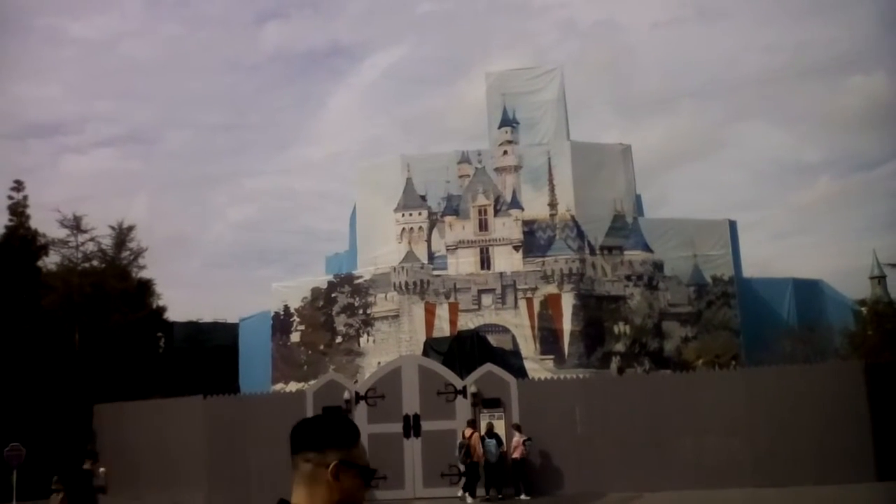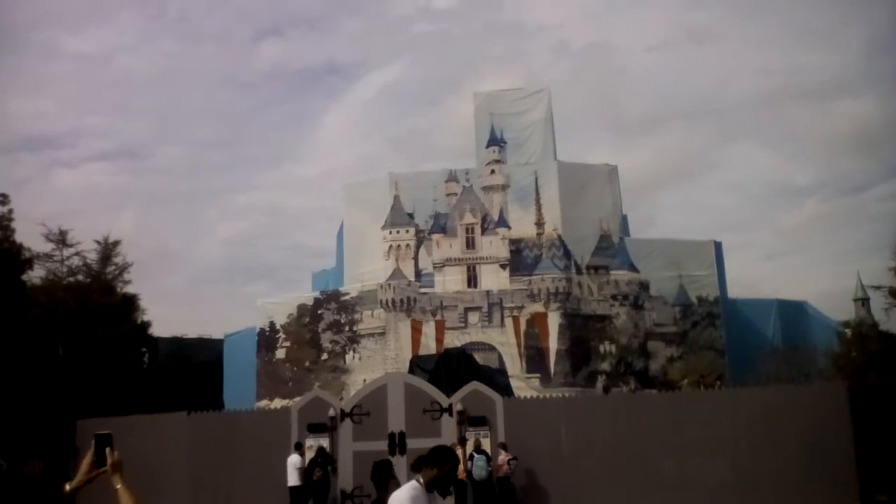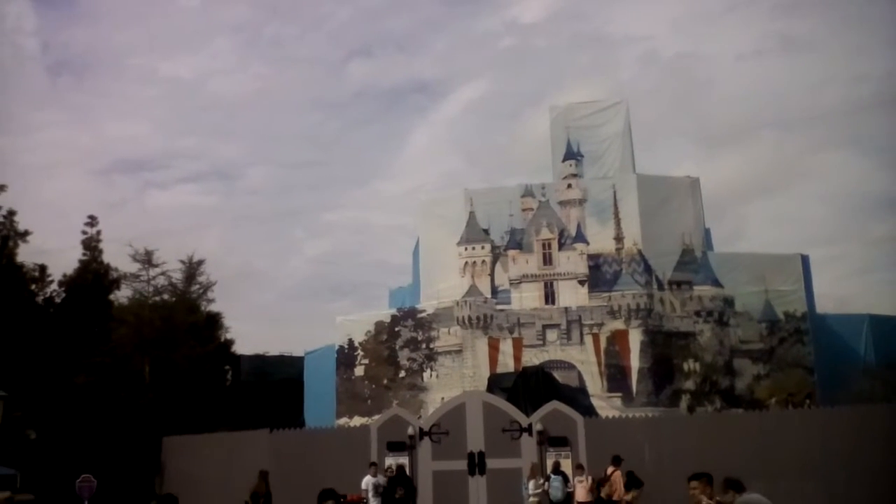Unfortunately the castle is undergoing major refurbishment right now, so it's completely covered by scrim as they call it. This scrim is decorated to look like the castle, so I guess it's kind of okay, but it's not the same. This is one of the most photographed places on the planet, but today it's covered up. Better luck next time.